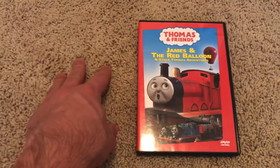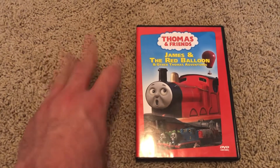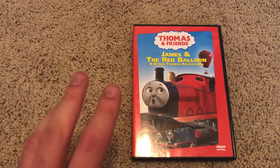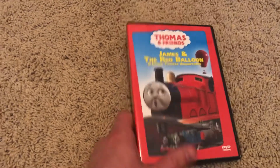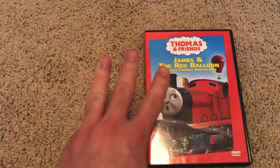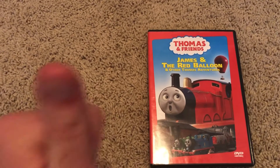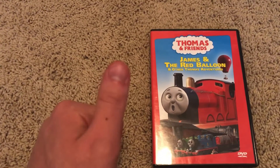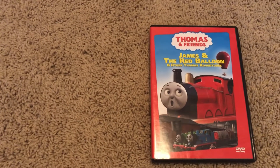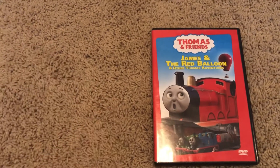I originally got James and the Red Balloon in the Totally Thomas Vol. 3 box set, which also had Cranky Bugs and Thomas Friends Help Out. I lost my childhood DVD copy of Thomas Friends Help Out, but I still have my childhood copy of Cranky Bugs and other stories.